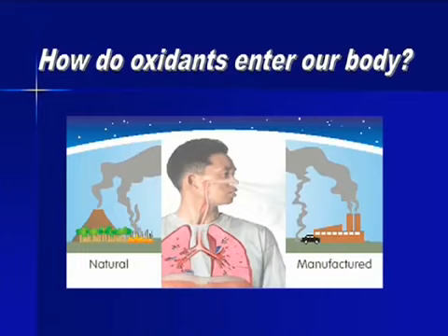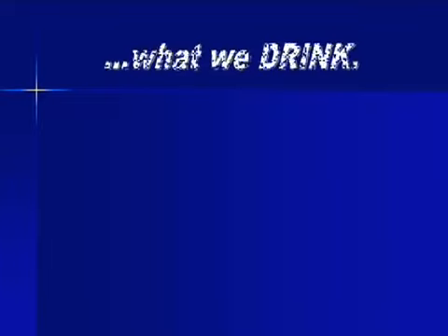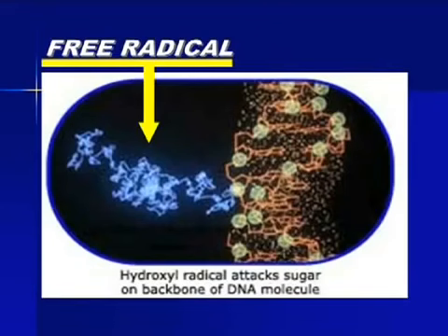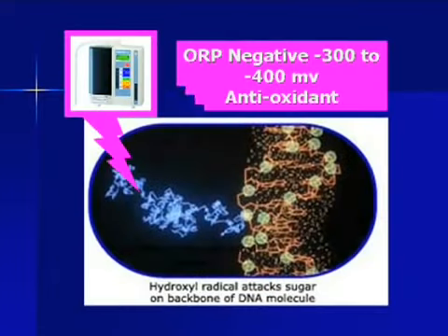How do oxidants enter our body? These free radicals enter our body through the air we breathe, the food we eat, and what we drink. This oxidation occurs at the cellular level. Inside the cell is the chromosome, and inside the chromosome is the DNA. When the free radicals attack the DNA, the cells are destroyed. Here is a picture of free radicals attacking the DNA molecule. You need a powerful anti-oxidant — something with an ORP, which means Oxidation Reduction Potential, measuring between minus 300 to minus 400 millivolts.